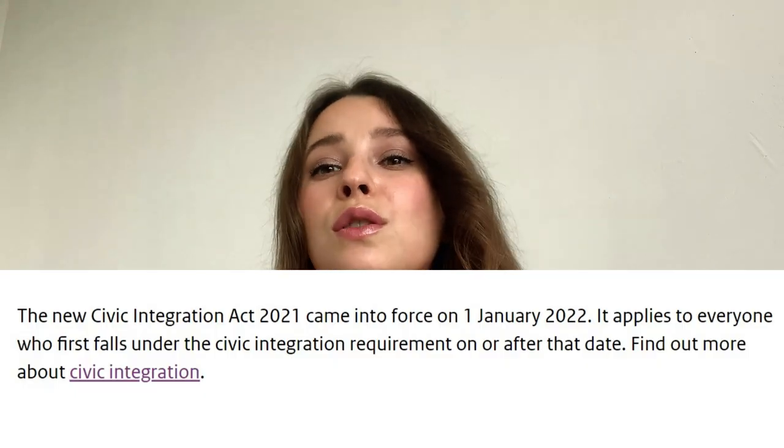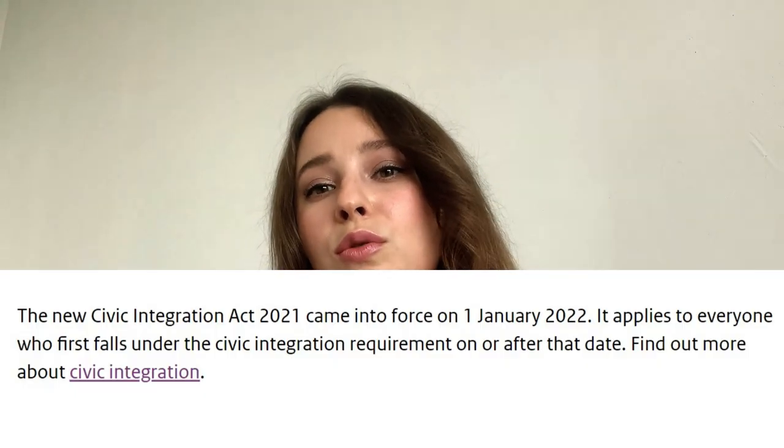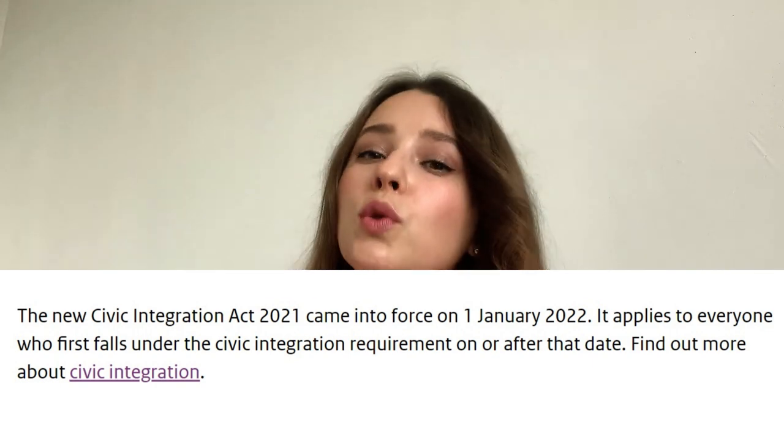The first step is to check the date when you arrived to the Netherlands. You need to know that from the 1st of January 2022, the government of the Netherlands implemented a new Civic Integration Act. It means that people who arrived after the 1st of January 2022 are obliged to take integration exams under new rules.